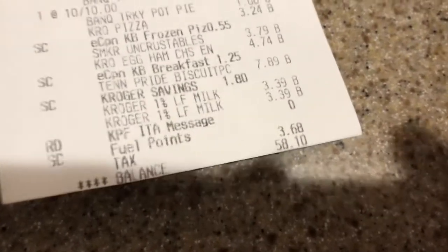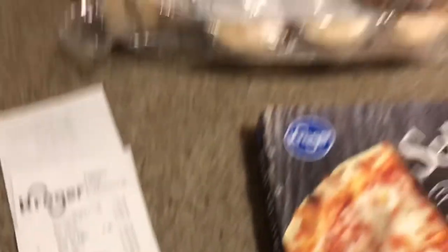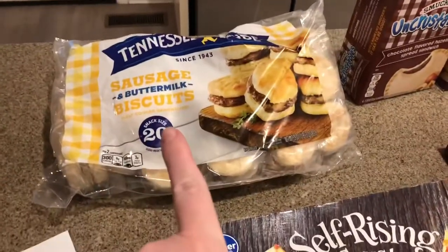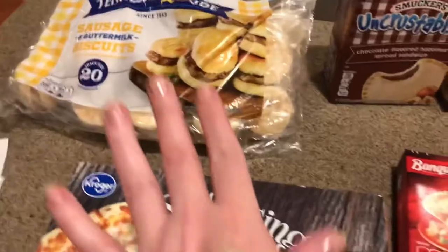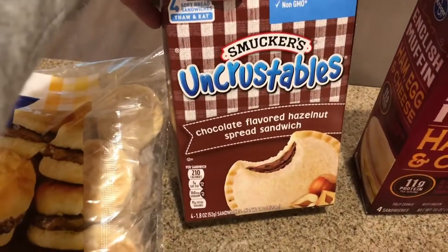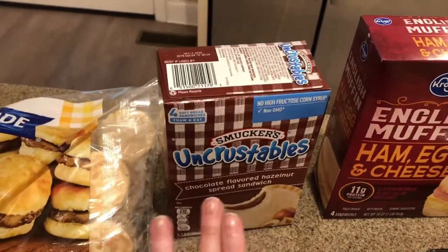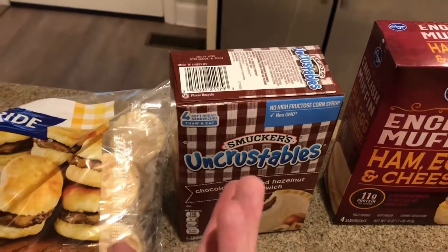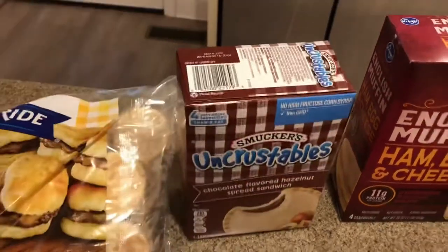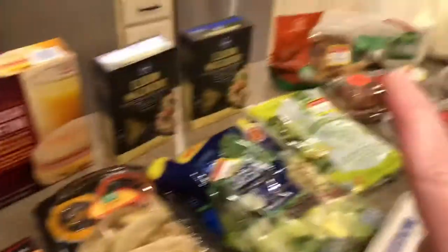My total was $58.10. The items I got full price were this bag of sausage buttermilk biscuits — my kids always love that — and then my high schooler specifically wanted the Smucker's Uncrustables hazelnut spread sandwich. It's basically like Nutella, or a not-name-brand Nutella — it doesn't say Nutella on the package, but it's basically the same thing. He loves it, so I got that as a treat.